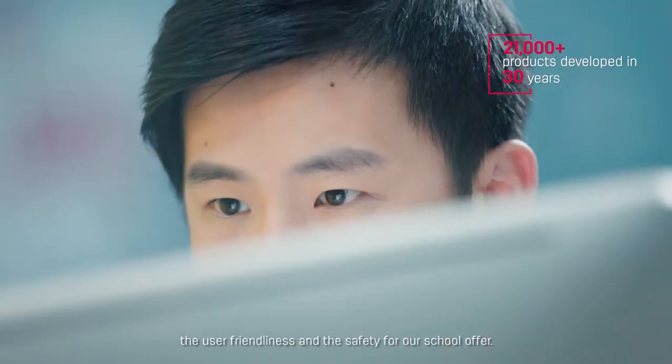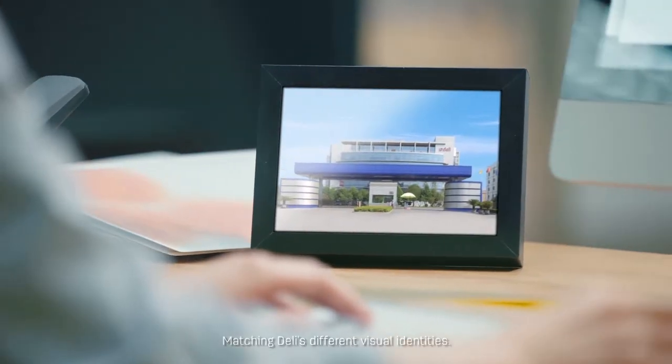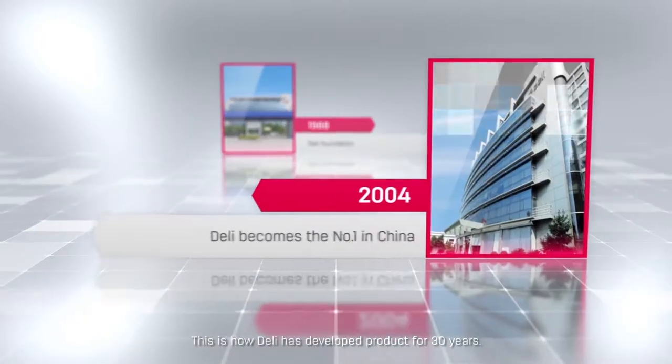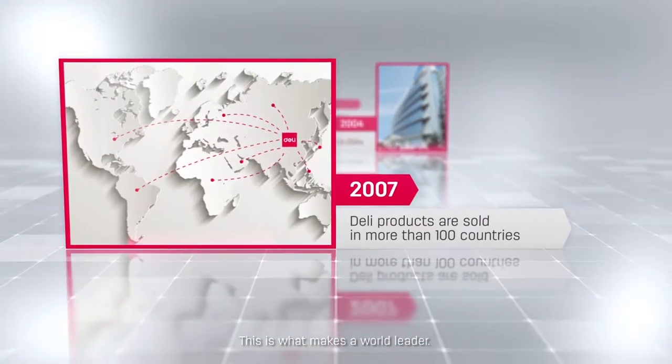For our school offer, matching Delhi's different visual identities — this is how Delhi has developed products for 30 years. This is what makes a world leader.